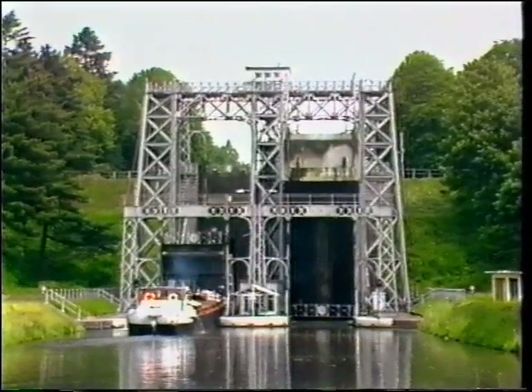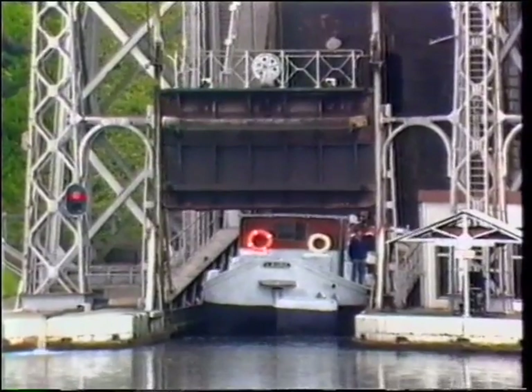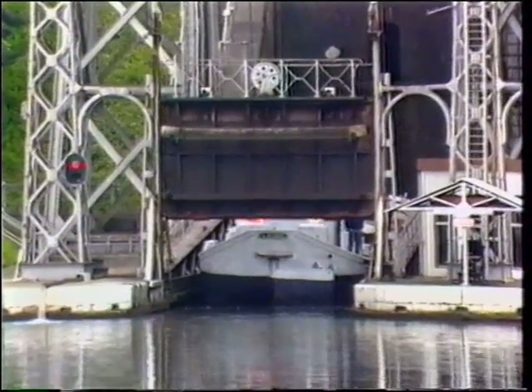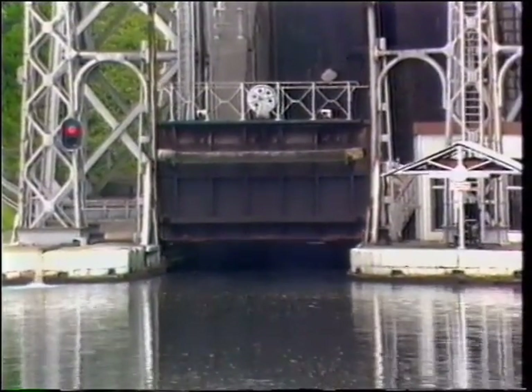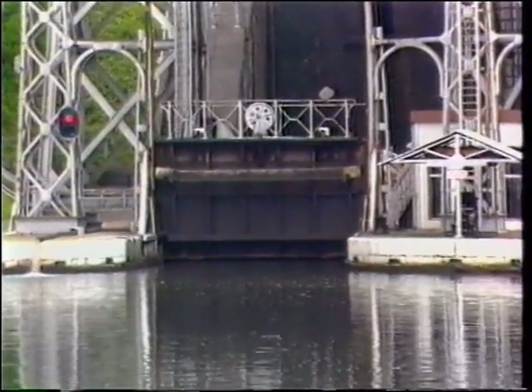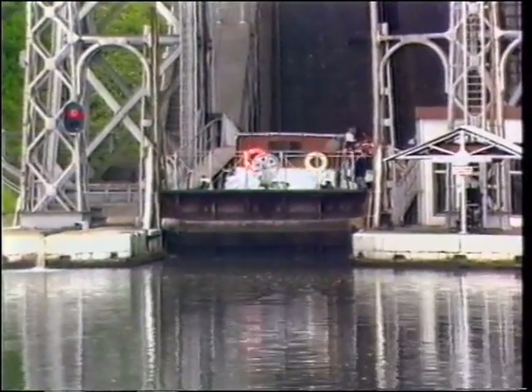The barge gets ready to descend the 68 metres which separate it from the top of the ridge. Four hydraulic lifts will take it down to this level. The hydraulic lifts, which were a completely revolutionary concept at the time, use energy generated from pressurised water and are completely self-contained.